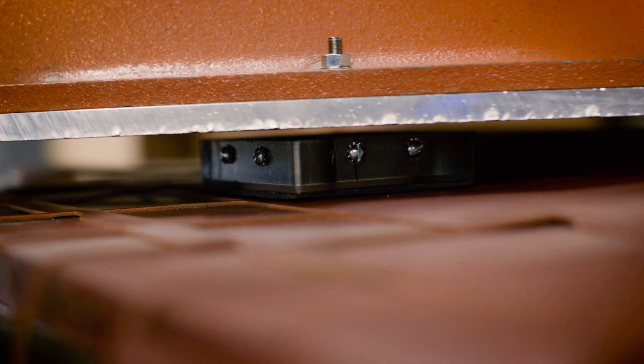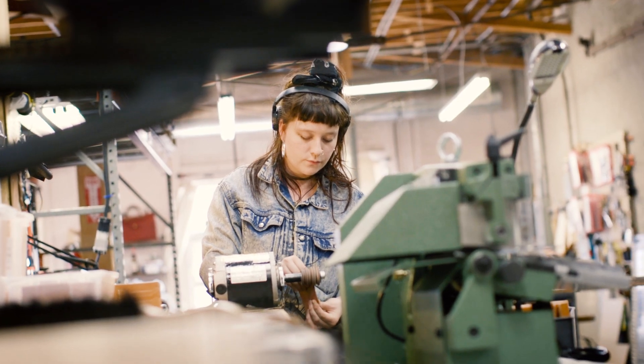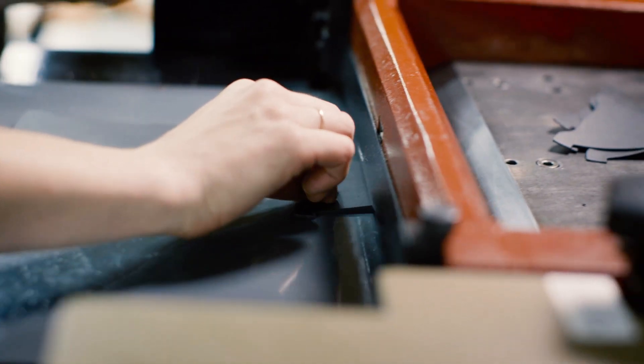We have such a great brand story making really great footwear. Due to the leather and the manufacturing capabilities that we're able to produce, we know exactly what makes our footwear so strong. We want to take that same DNA and bring that into small leather goods.